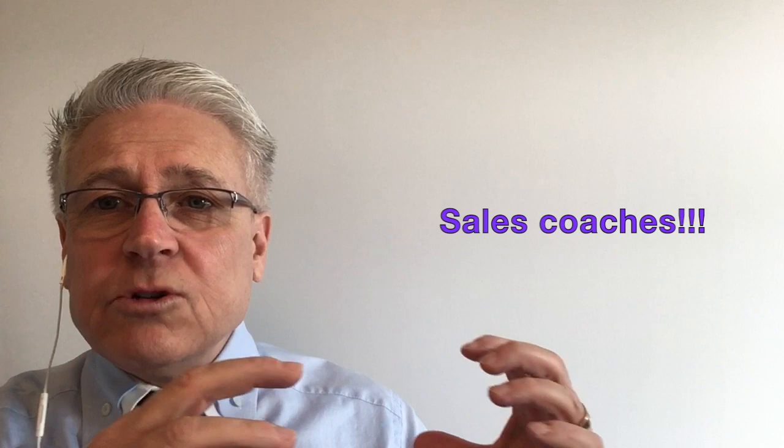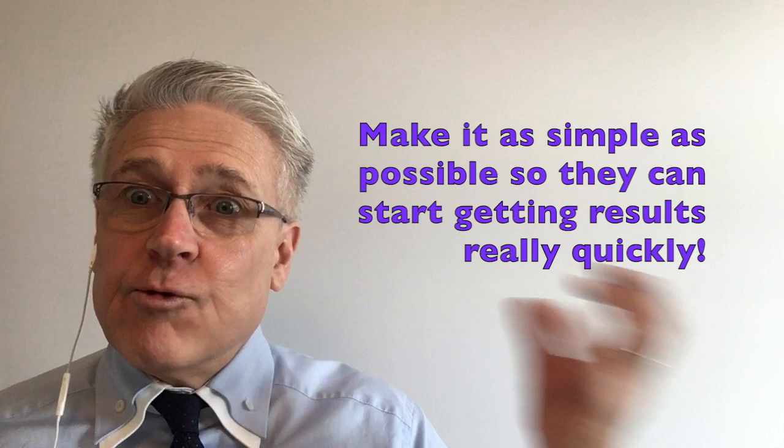And for those of you who are sales coaches, do you want the learning curve for your new salespeople to be as long and complicated and drawn out as possible, or do you want to make it as simple as possible so they can start getting results really quickly and start seeing some wins when it comes to selling?